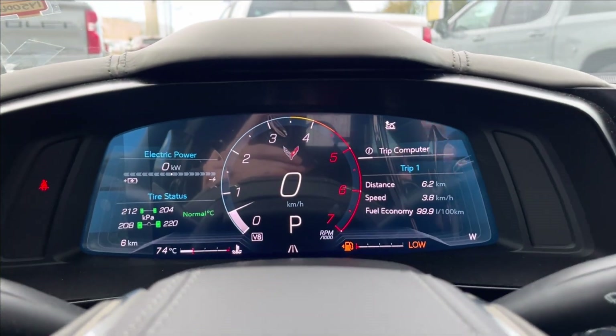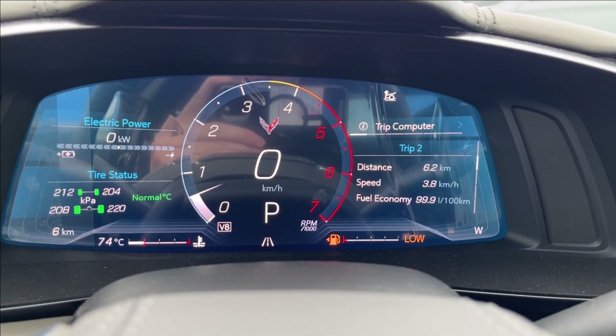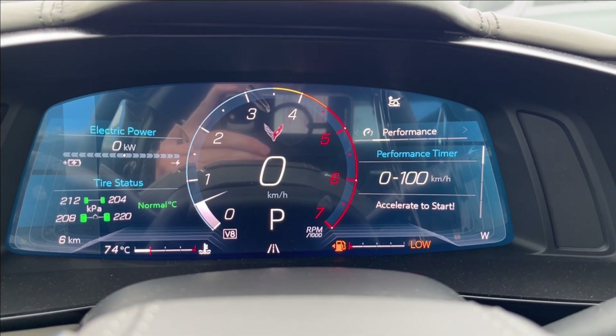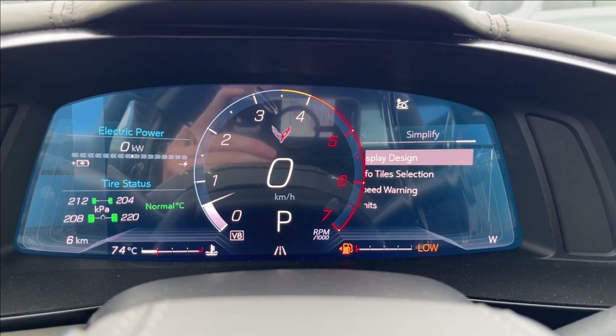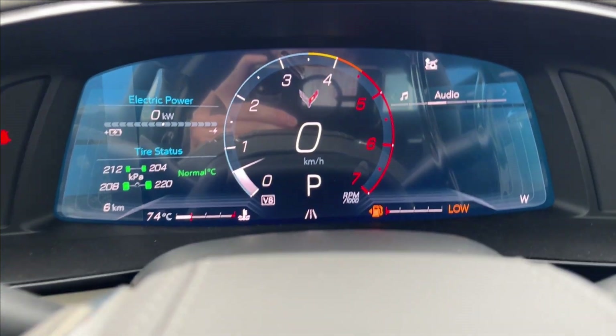Let's move on to the odometer. As you can see it's all digital. You can pretty much access all of your vehicle information including your trip computer, fuel economy, as well as your performance timer, your audio, maintenance with all your gauges, as well as options and other settings. You can also see your electric power — that's how much power it's going to take.